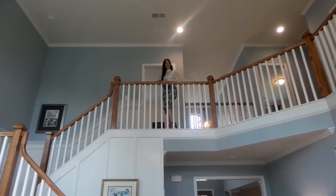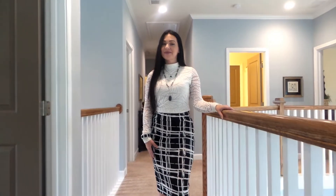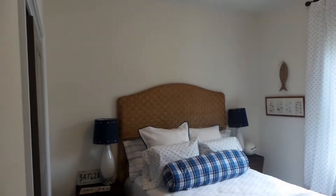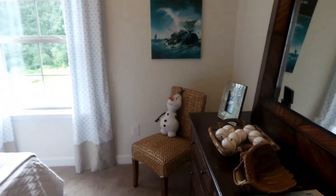All right, now let's take you upstairs. Come on up and let me show you around. We have four bedrooms upstairs, so let's take you on this tour. Right through here is one of the bedrooms — and we're going to look at all of them.